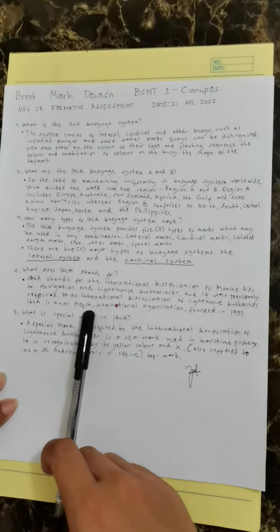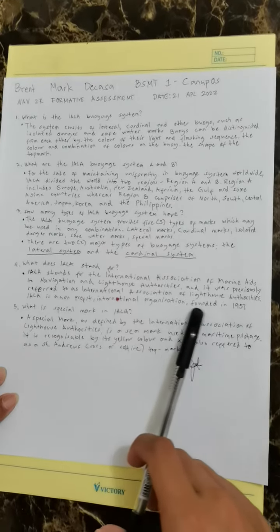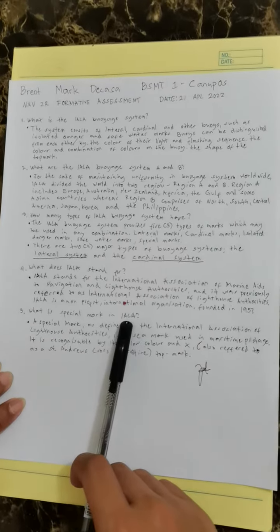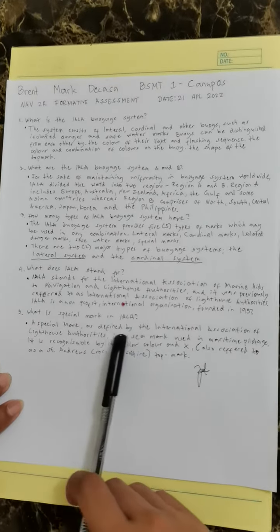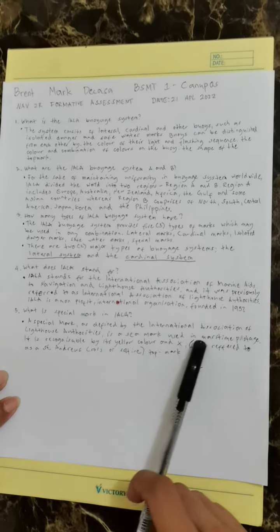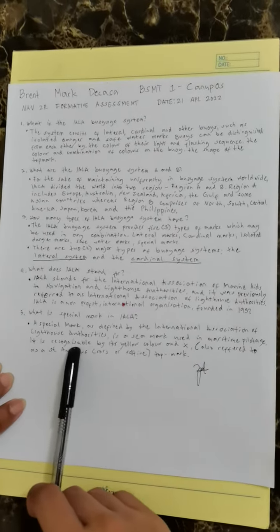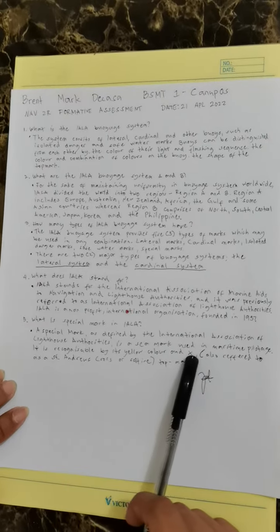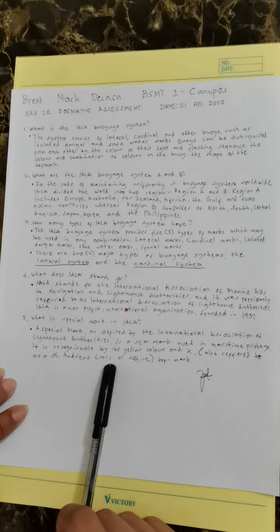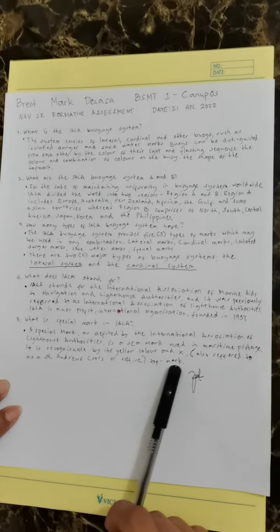IALA is a non-profit international organization founded in 1957. What is a special mark in IALA? A special mark, as defined by the International Association of Lighthouse Authorities, is a mark used in maritime pilotage. It is recognized by its yellow color and X-shaped top mark, also referred to as Saint Andrew's cross or salter top mark.